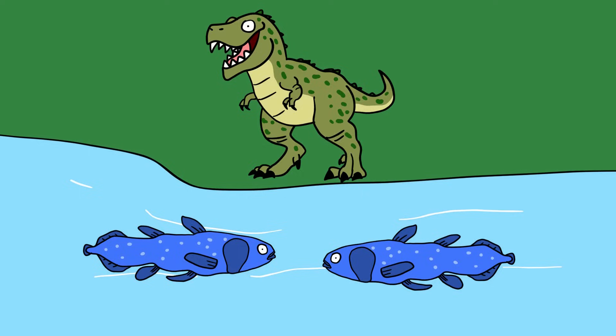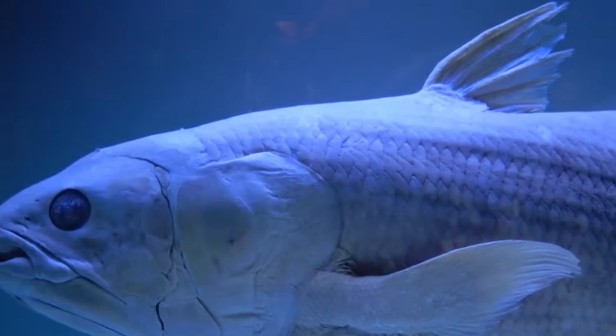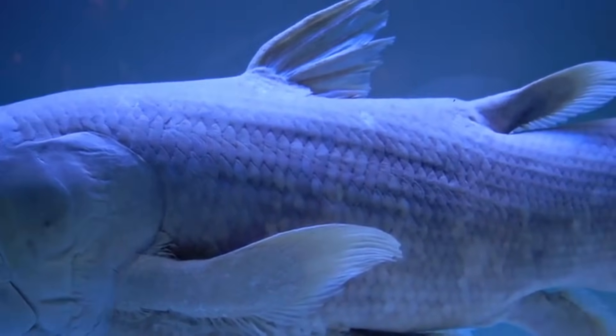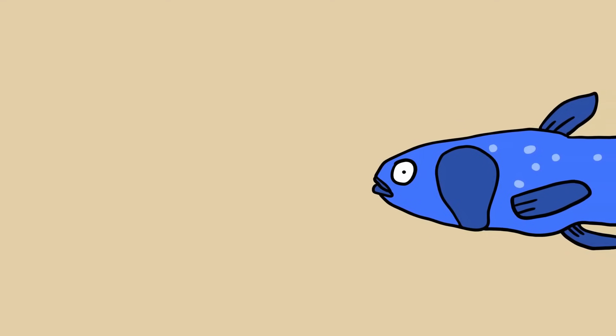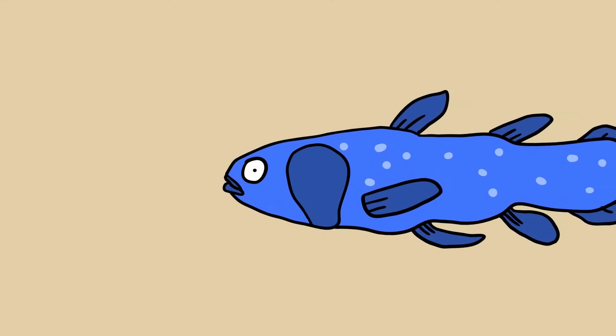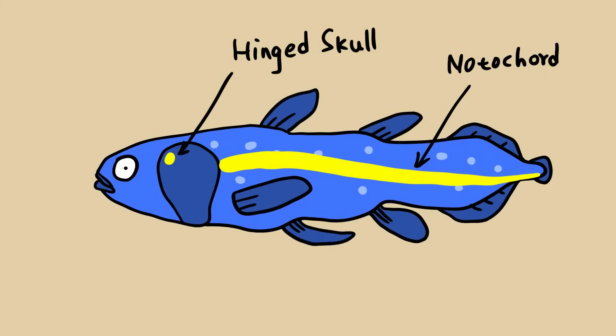Coelacanth. It was believed that the coelacanth, Latimeria, perished 65 million years ago with the dinosaurs. However, the world was fascinated by this strange, lobe-finned fish when it was discovered in 1938 in South Africa, which sparked a discussion about how it fits into the development of terrestrial animals. The coelacanth and the closely related Indonesian coelacanth share several morphological traits unique to other species. The most noticeable aspect is its pair of lobe fins, which protrude from its body like legs and alternately move in a trotting horse-like rhythm. Other distinctive features include a hinged joint in the skull enabling the fish to open its mouth wide for large prey, an oil-filled tube called a notochord that serves as a backbone, thick scales found only on extinct fish, and an electrosensory rostral organ in its snout probably used to detect prey.